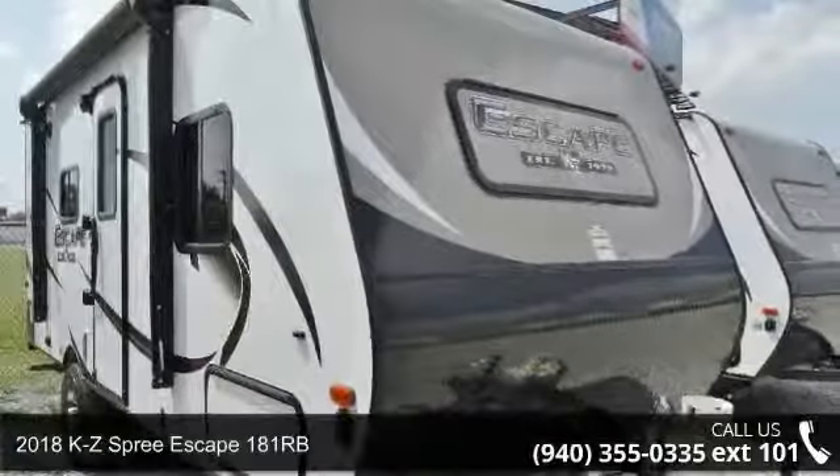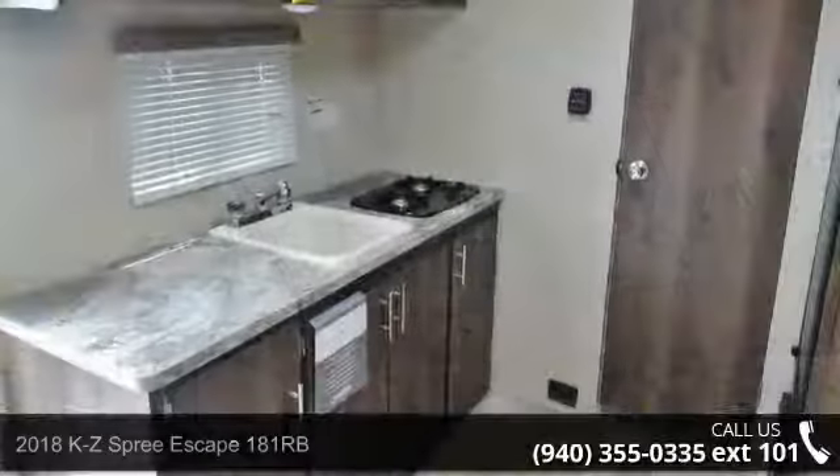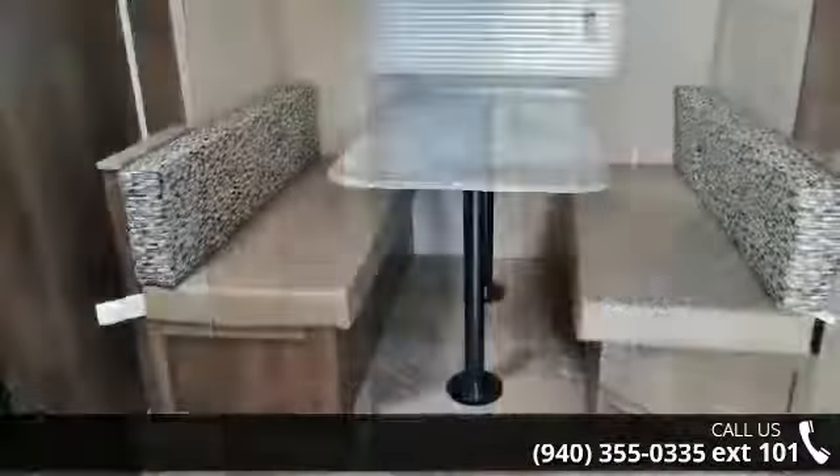Begin an adventure with this 2018 KZ Spree Escape 181RB. Whether you are planning on vacationing, adventuring, or just relaxing, this travel trailer does it all. This unit is perfect for those looking to maximize fuel efficiency but maintain all of the conveniences of a well-appointed, feature-packed RV.